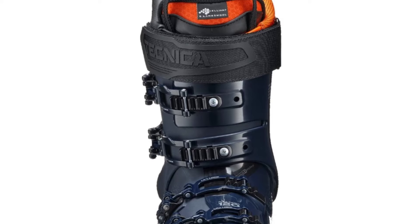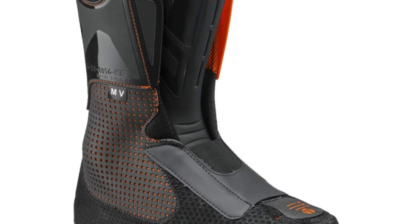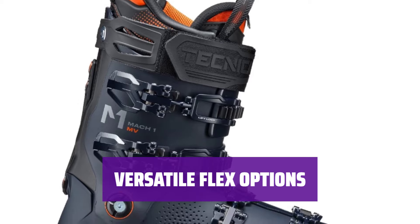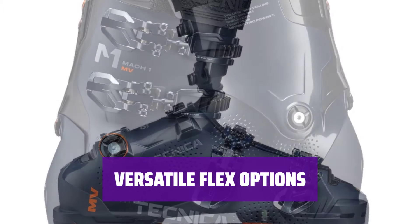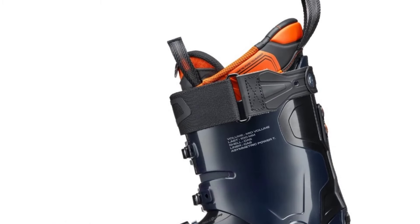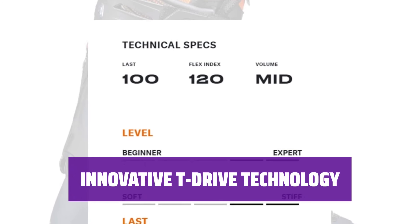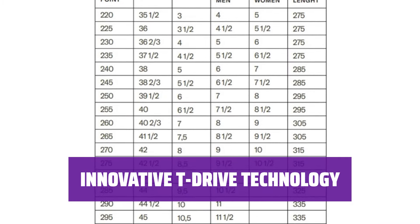Number 1: Best High Performance Boot — Technica Mach 1 MV. Experience unmatched performance and comfort with the Technica Mach 1 MV Ski Boots. Whether you're hitting the slopes or conquering big mountain lines, these boots have you covered. Choose from a range of flex options including 110, 120, and 130 to suit your skiing style. The Technica Mach 1 MV is designed to handle any terrain with ease. With Technica's T-Drive technology, you can drive the edges of your skis with less pressure and angle, making turning effortless in any conditions.